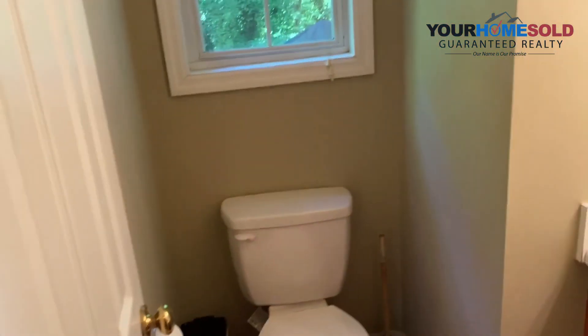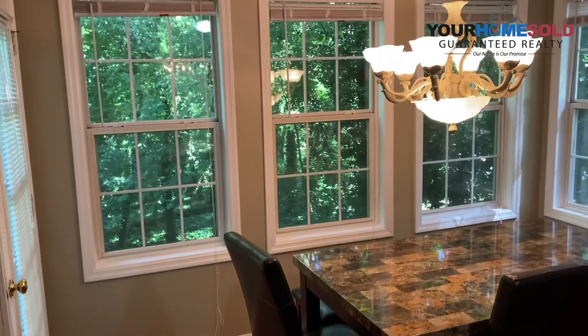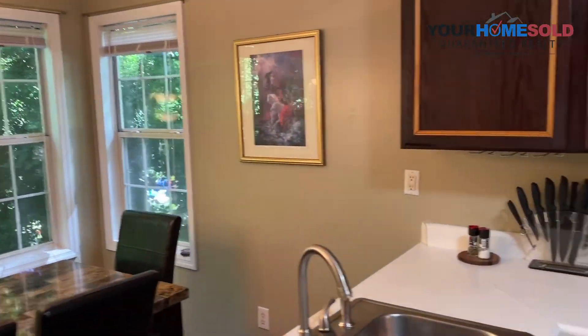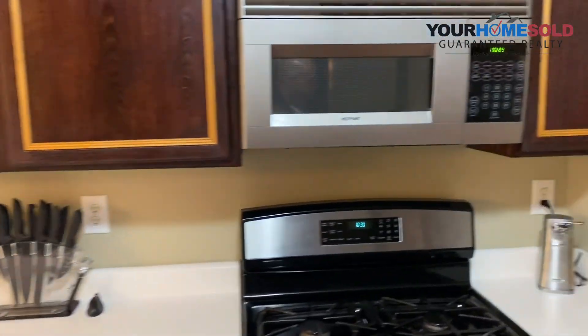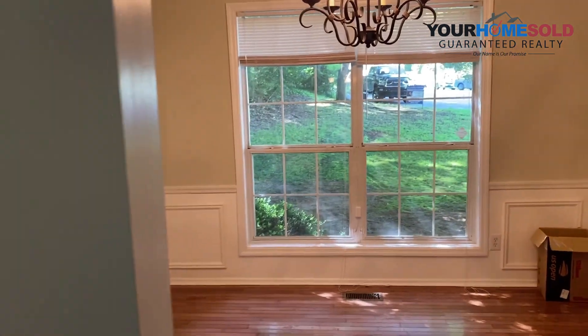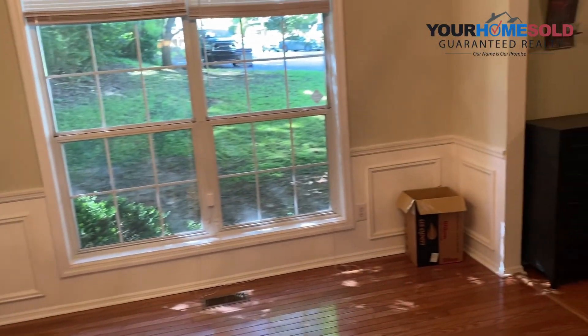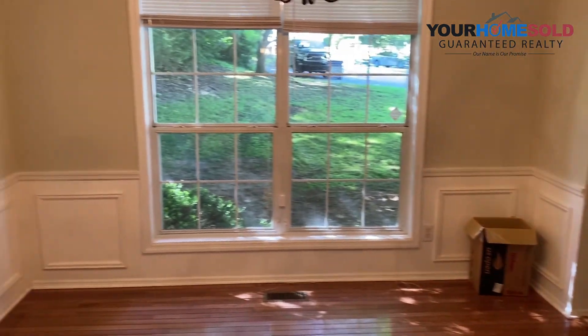Coming into the kitchen — hardwood floors in the kitchen, breakfast area, stainless steel appliances, stained cabinets. And then you move back to the front of the house and you've got your separate dining room. Formal separate dining room — it goes around. So this is your main floor.